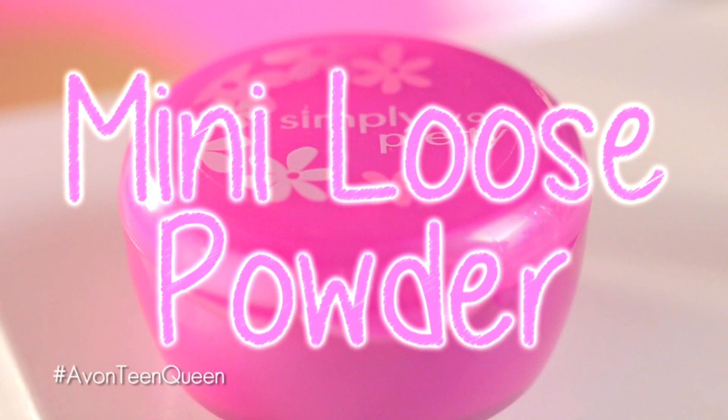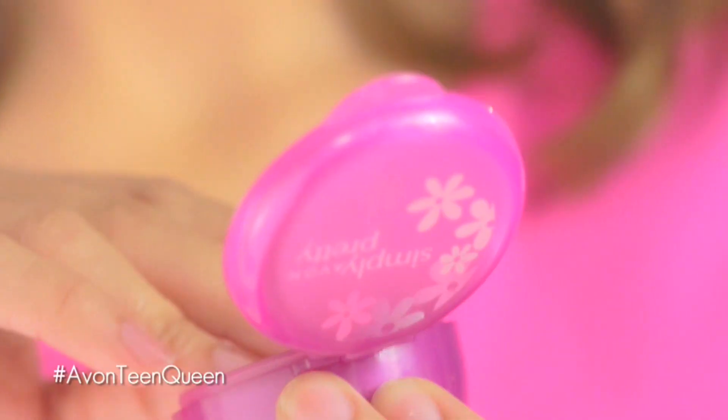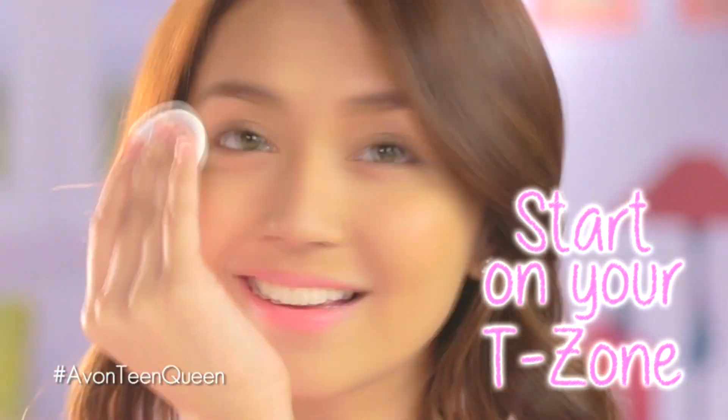Remember to always start with a clean face. Clean face! Then, apply the Simple Pretty Mini Loose Powder to absorb shine and excess oil. First, shake it. Then, dab a little, and gently pat it on your face.